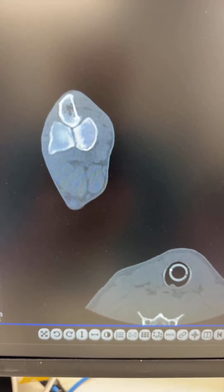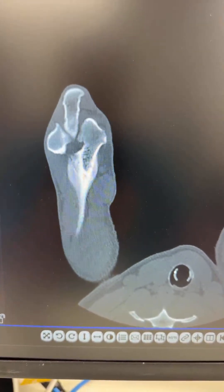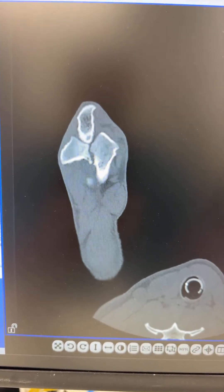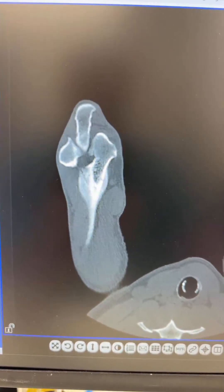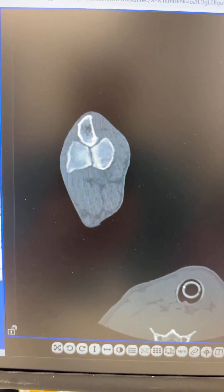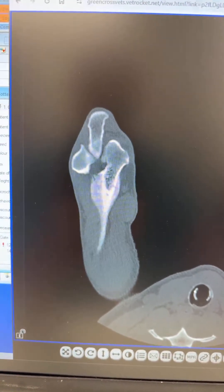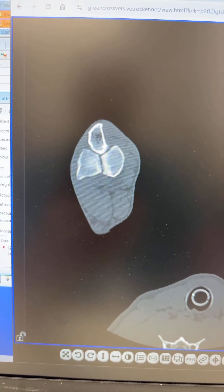This dog presented with left forelimb lameness, and I thought it was going to have elbow dysplasia. We did a CT scan expecting to find a big medial coronoid fragment, but what we found instead is a really severe intercondylar fissure — you can see that right there — and it looks like this is hours from fracturing off.